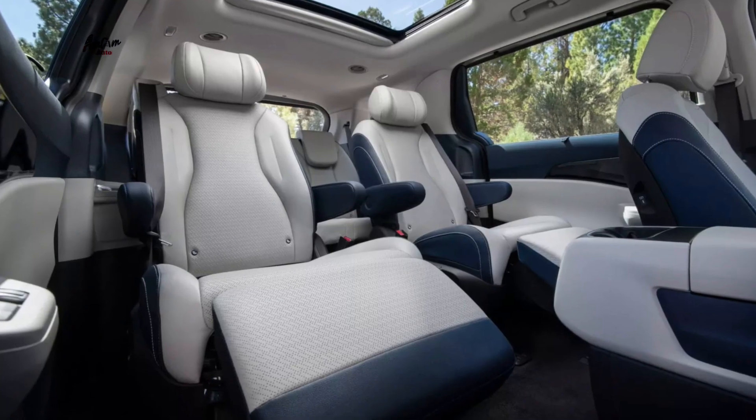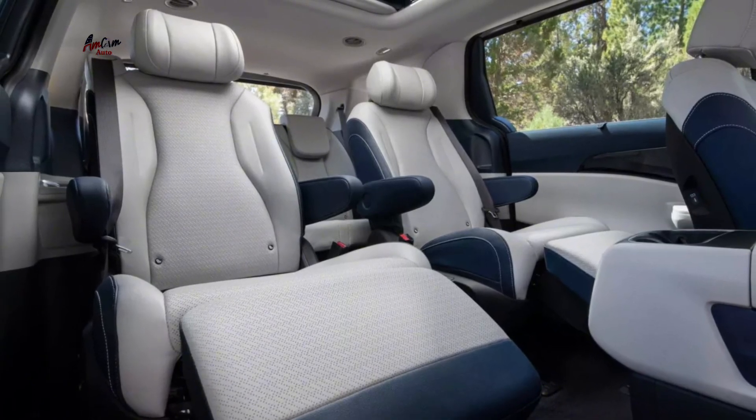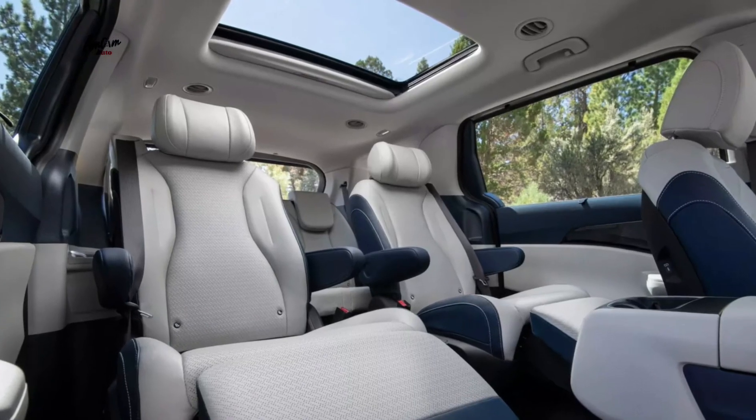Available features: the 2025 Carnival is available with a variety of features, including a panoramic sunroof, heated and ventilated seats, a power liftgate, and a vacuum cleaner. The 2025 Kia Carnival is expected to go on sale this summer.